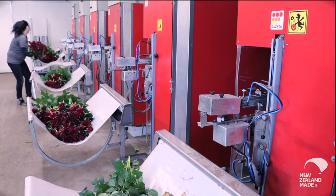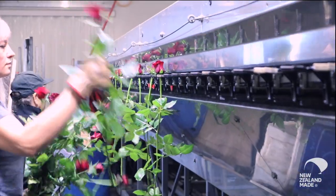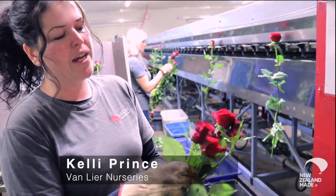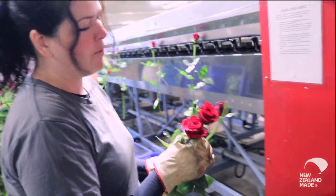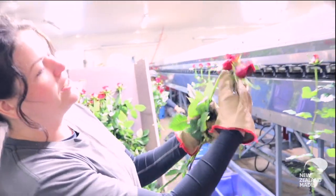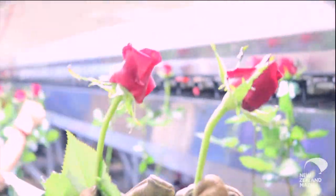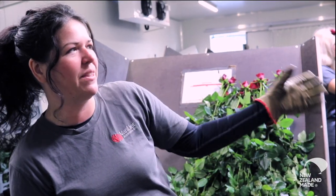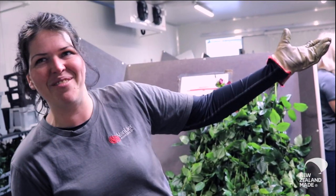This is the room where we do all the processing. Any rose caught on thorns can't be used because it's ripped. Ones with stems that aren't straight aren't welcome either. It goes to the length sensor, which puts it into bunches, and then it comes out the other side.